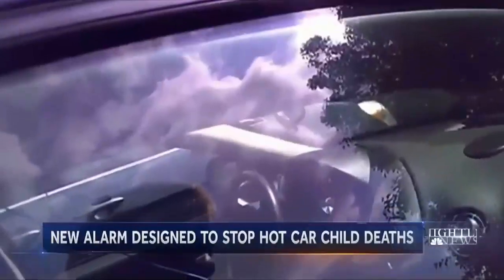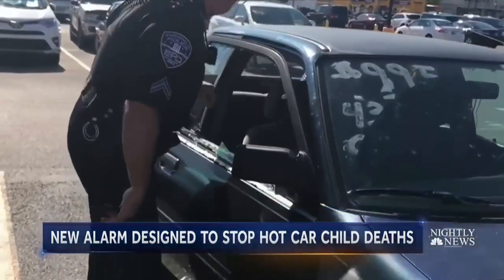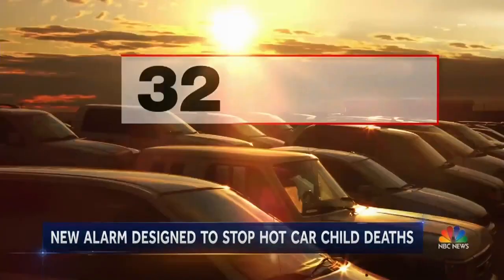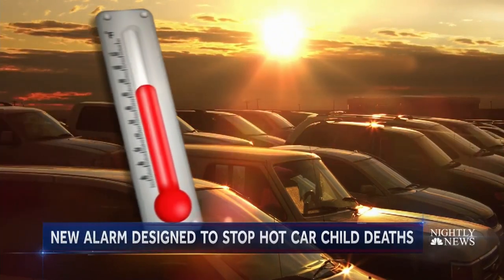This summer, police officers breaking car windows, desperately trying to rescue young kids trapped inside hot cars. And it's been a tragic year — 32 children already killed in hot cars, where temperatures can spike fast.